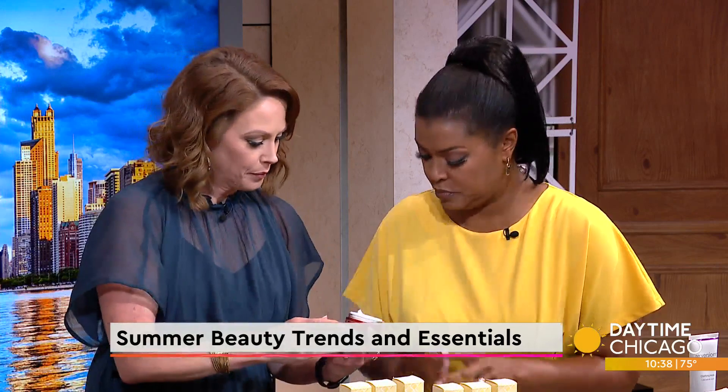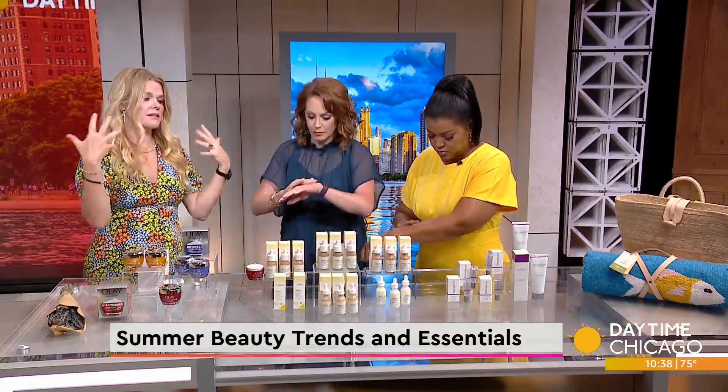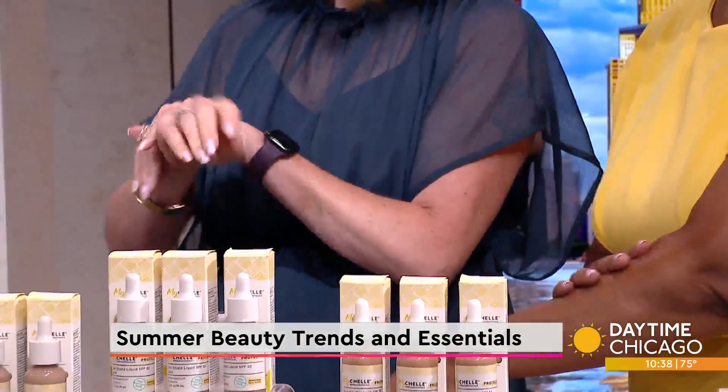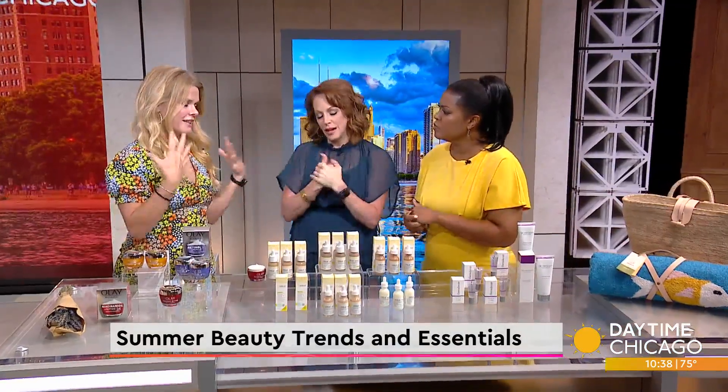It's super hydrating. You're all obsessed with the different ones — they have the retinol one, the vitamin C, and now this brand new niacinamide, which is great for summer. It's also lightly scented — all the good things we really want for summer.